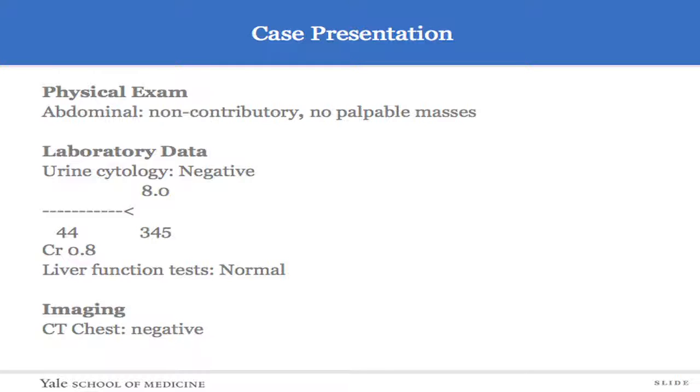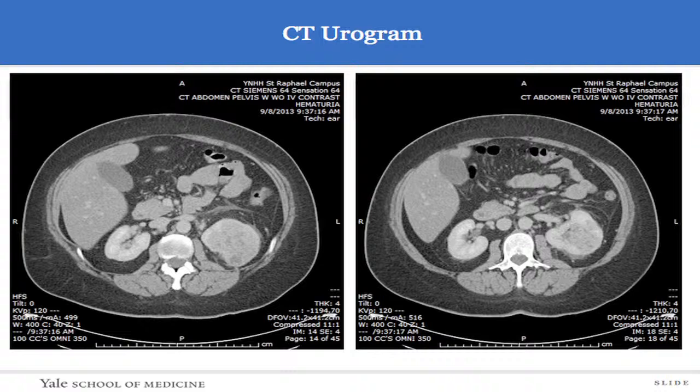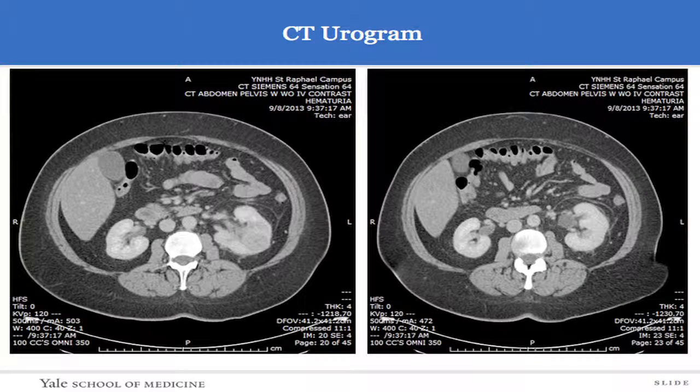Given the renal mass, her CT of the chest was negative. Here are some representative images of the CT scan. She had an approximately seven to eight centimeter left upper pole renal mass. There was no associated lymphadenopathy.